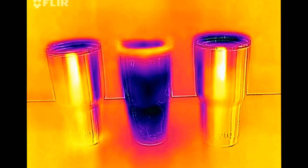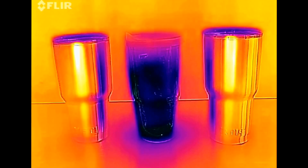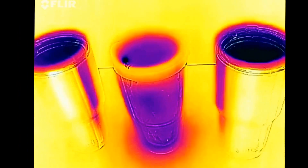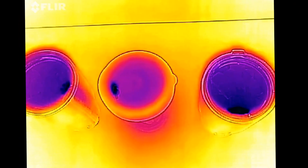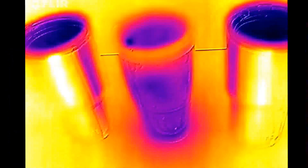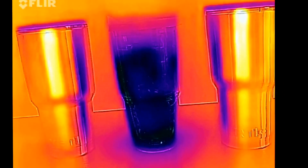We're an hour in and it still looks like the Yeti and Arctic are holding steady. Even though they're releasing a little bit of cold from the top, it's still much, much better insulation than the Tervis.